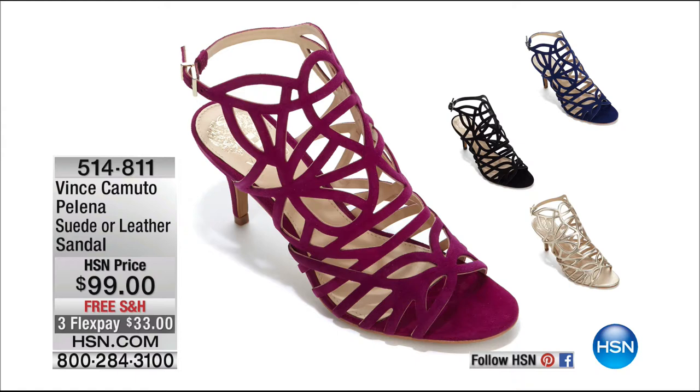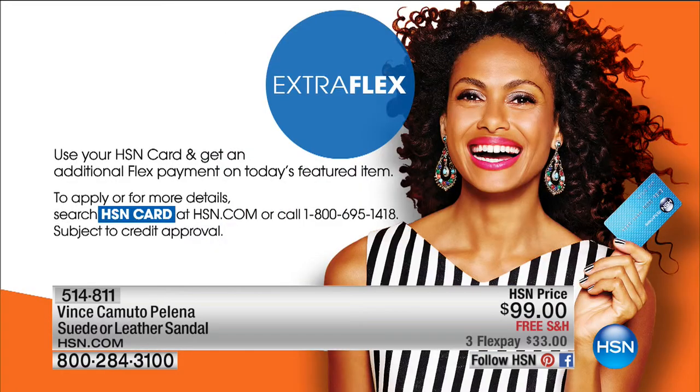We have them in suede and leather. Pick your favorite color and try them. The heel is not too high. They're supple. They're soft. They are good. So if you'd like a pair, this is the time to do it — do not hesitate. We'd love to get that sent out to you. Pick your size. If you are a fan of Vince Camuto, this is one that I know you're going to absolutely love.